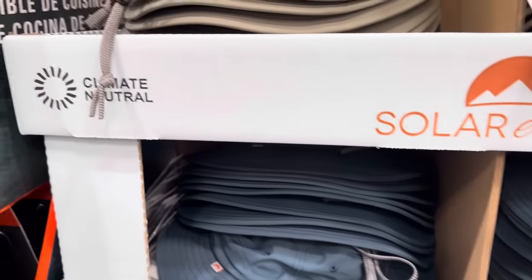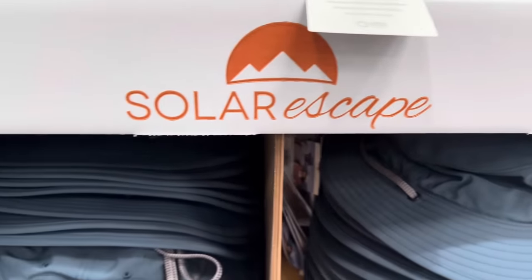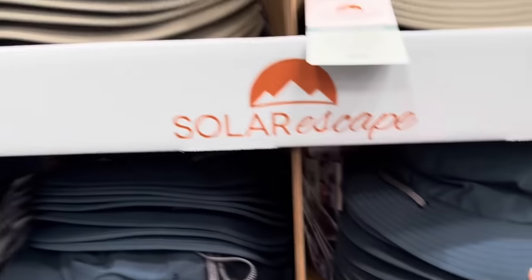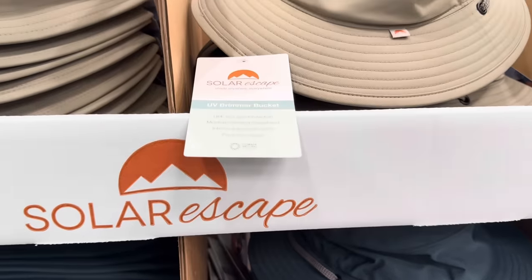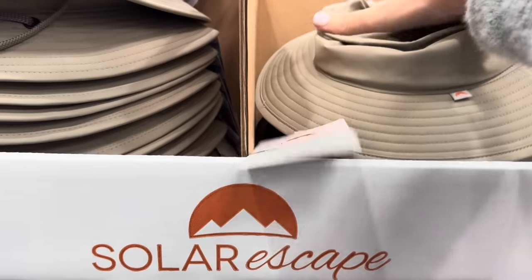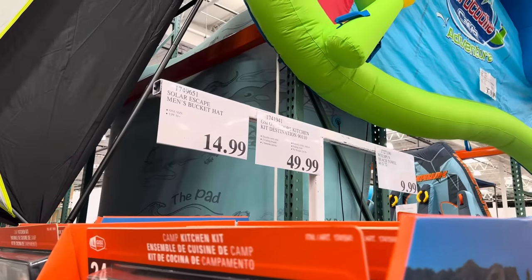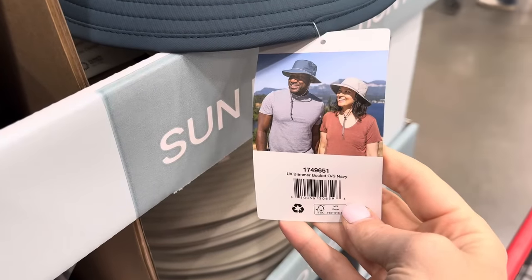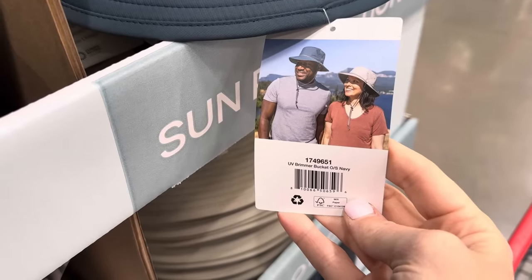Solar Escape — climate neutral, UPF 50 plus sun protection. Little hat here — you've got beige and blue. This type of blue is my all-time favorite. It has moisture-wicking sweatband, interior adjustable sizing, and a packable design because it smashes down. $14.99, one size fits all. I would never look that cute wearing one of these — I'd look absolutely ridiculous — but at least the sun would be off of you.